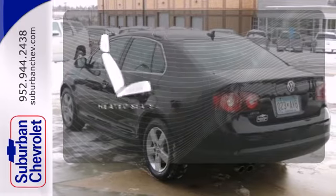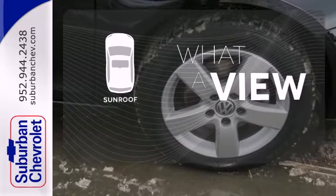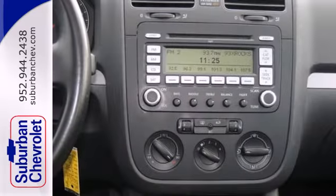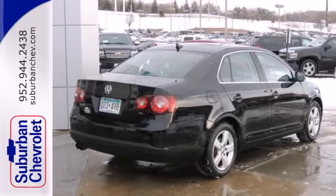The heated seats keep you comfortable no matter how cold it is. The sunroof gives you fresh air for your drive. When you first see this Jetta, you may think it's out of reach, but it's surprisingly affordable for such a world-class sedan.